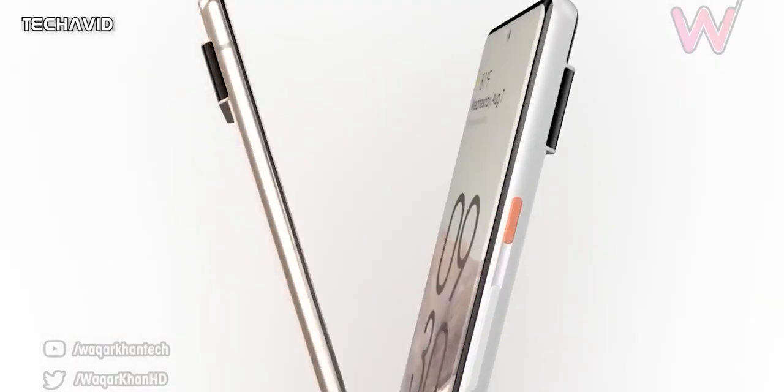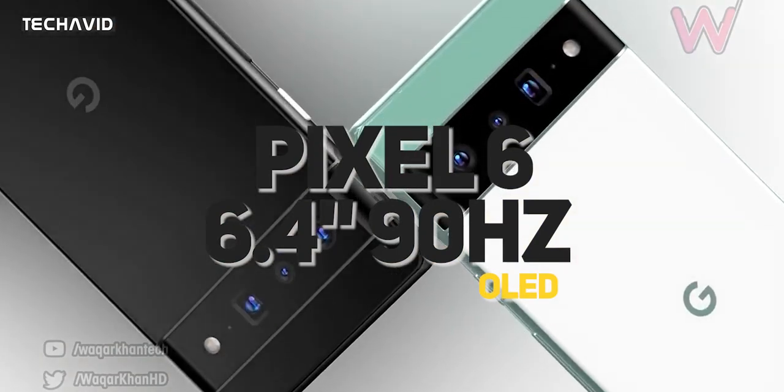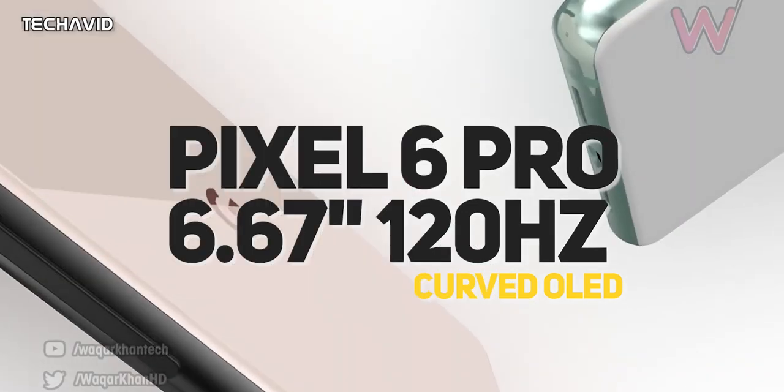As for display specs, the Pixel 6 is rumoured to feature a 6.4-inch 90Hz flat display, whereas the Pixel 6 Pro will reportedly pack a 6.67-inch 120Hz curved AMOLED screen.